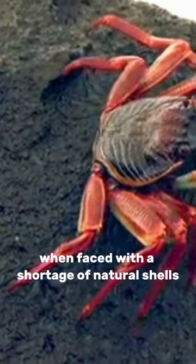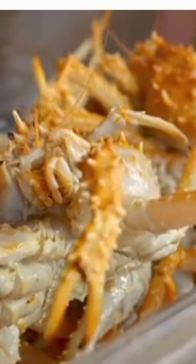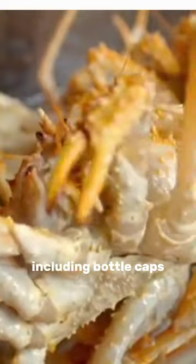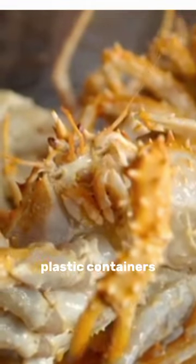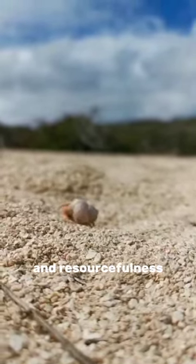Hermit crabs, when faced with a shortage of natural shells, ingeniously repurpose trash as shells. They have been spotted using a wide range of objects, including bottle caps, plastic containers, and even toy soldiers. This behavior showcases their remarkable adaptability and resourcefulness.